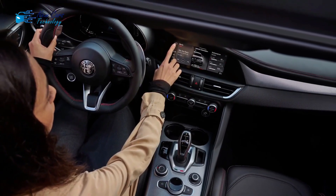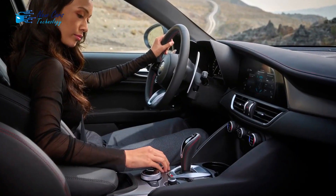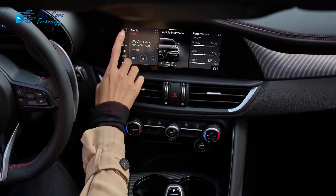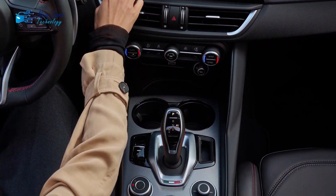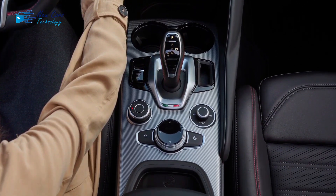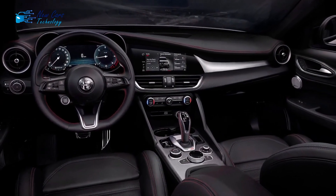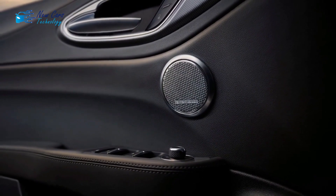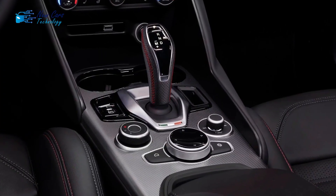The drive mode selector in every Giulia has three distinct positions — Dynamic, Natural, and Advanced Efficiency, smartly abbreviated DNA — each of which modifies the gearbox, engine management, and steering feel. The Giulia is a sports sedan for driving enthusiasts that is always agile and vivacious. The front tires respond quickly to driver inputs and communicate effectively through the leather-wrapped steering wheel. Body roll is nicely controlled and the Giulia remains level and predictable in tight turns — simple to drive swiftly and aggressively, yet also comfortable at a relaxed pace.